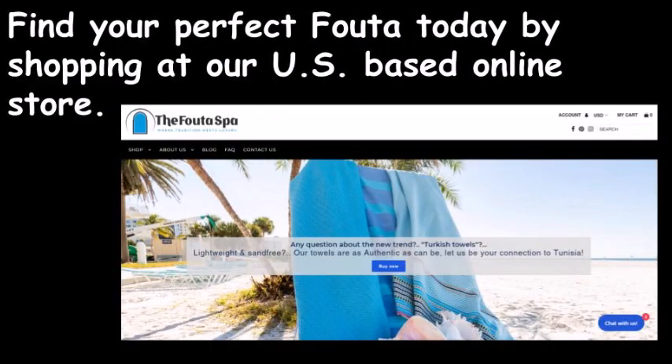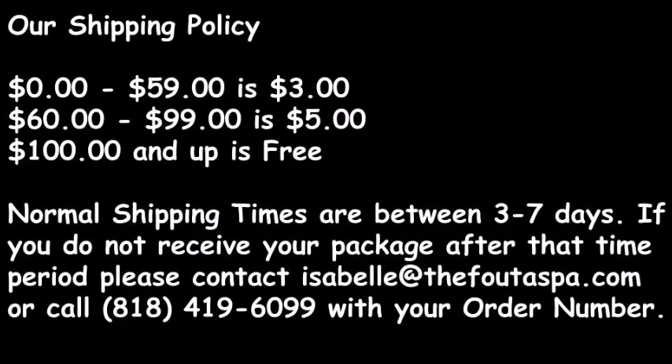Find your perfect Foota today by shopping at our US-based online store. Our shipping policy: $0 to $59 is $3, $60 to $99 is $5, $100 and up ships free. Normal shipping times are between three to seven days. If you do not receive your package after that time period, please contact Isabel at thefootaspa.com.